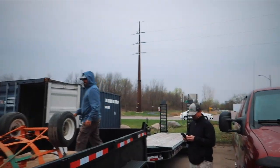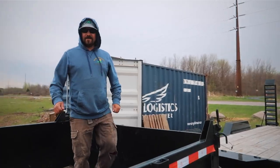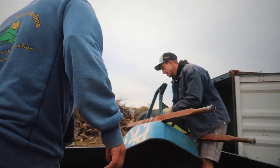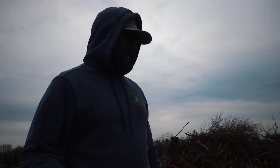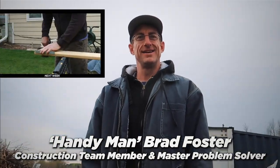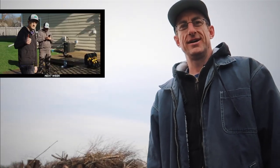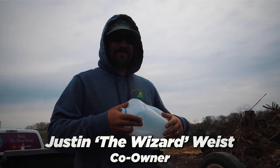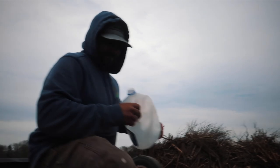We got the team together — it's the first time we got the band back together all year. You ready for construction season, Mark? Oh yeah, let's build. Brad, how are you feeling? I feel good, I'm well rested. That deck turned out great, man. And Justin — he's a man of few words. Alright, we get back to work. It's pond building season, baby. 2020 starts soon.